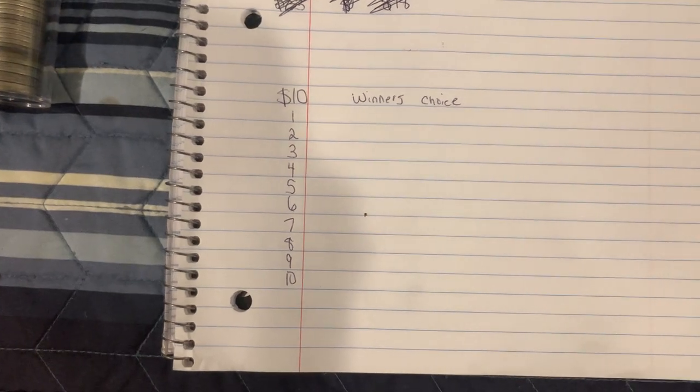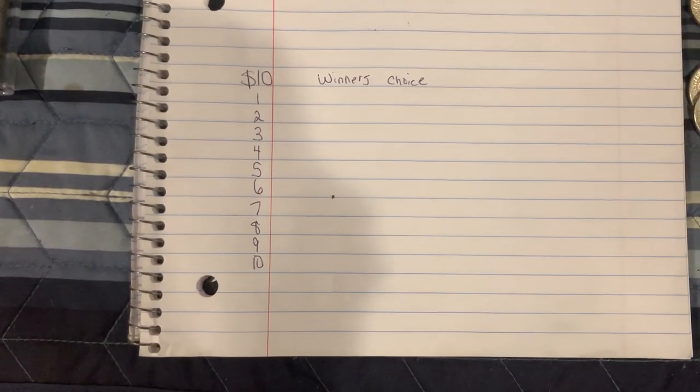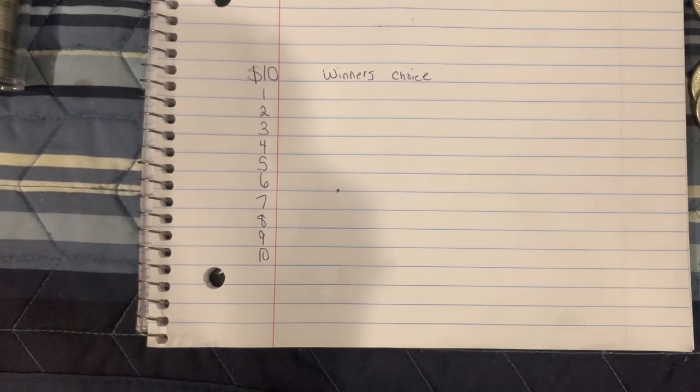Whenever this game gets filled out, we will go live, pick a winner, and see who's going to be winning some awesome stuff. Good luck to everyone who participates in this game, and I wish you guys all good luck.